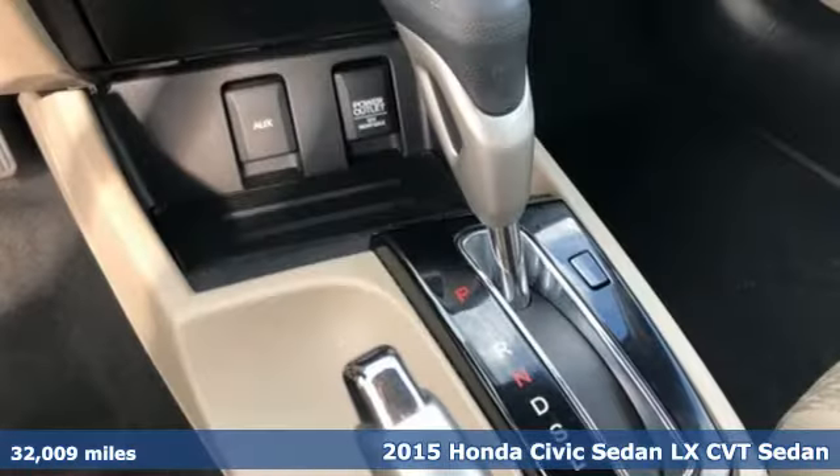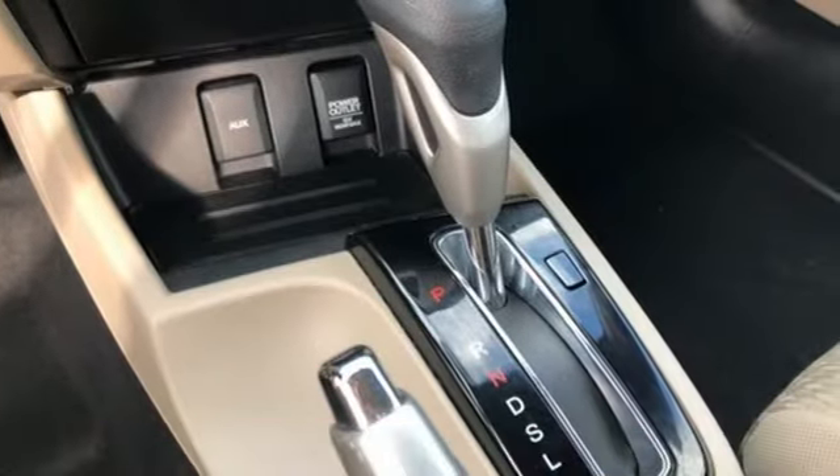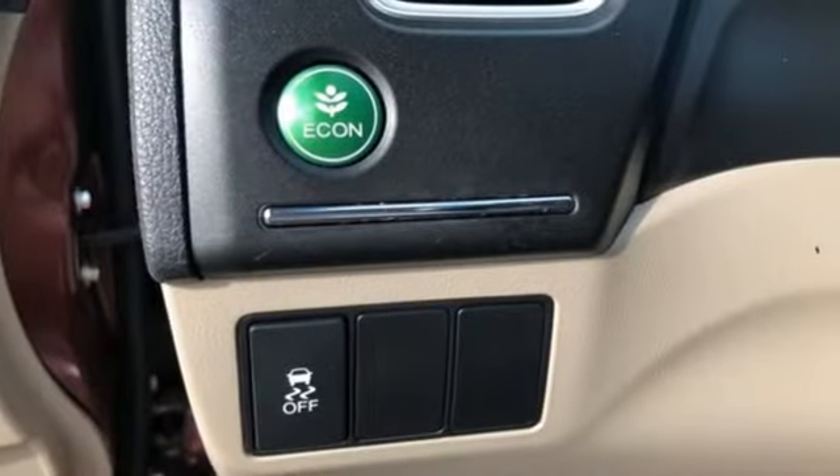The Eco Assist system works with the spirited engine giving you the unparalleled fuel economy you deserve.